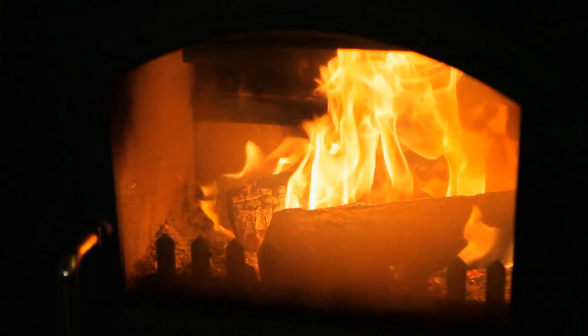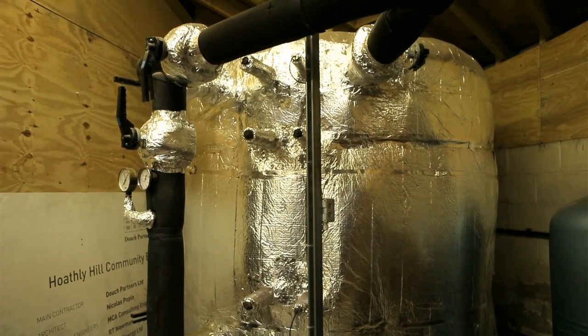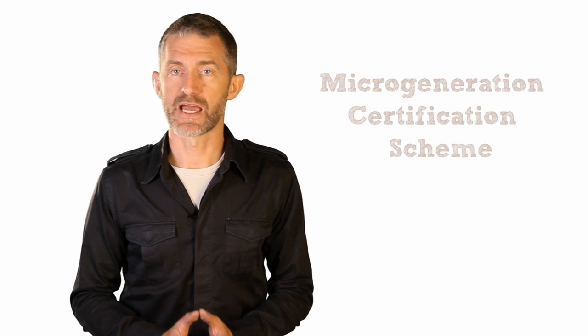Individual biomass systems can range from simple pellet stoves and log stoves to heat a single room, through to boilers big enough to heat a community centre or a school. Buying a biomass boiler is much like buying any other heating system. You'll want to obtain several quotes and make sure that the installer is reputable. Check reviews, ask for references, and determine whether they are registered with the Micro Generation Certification Scheme.